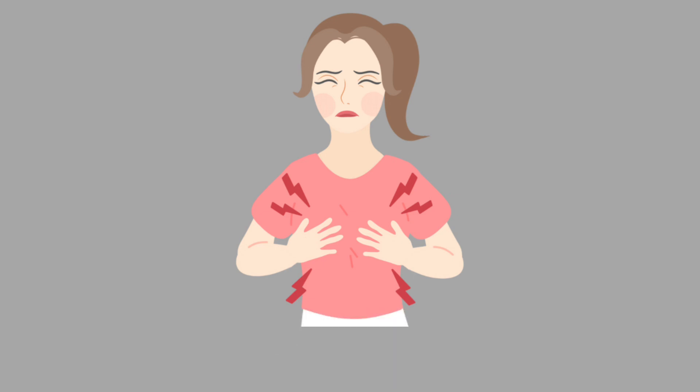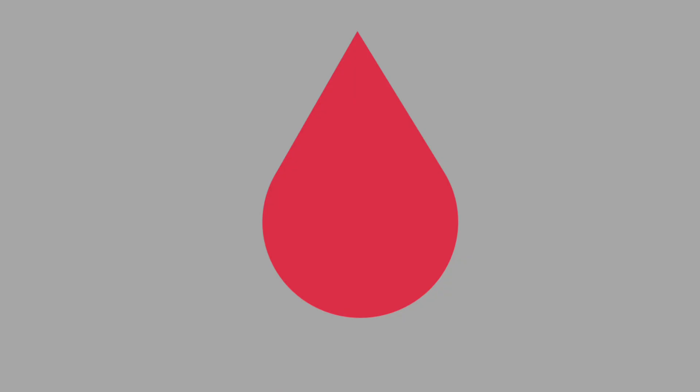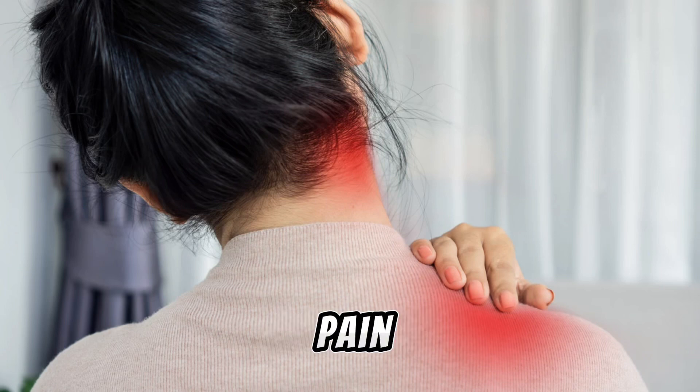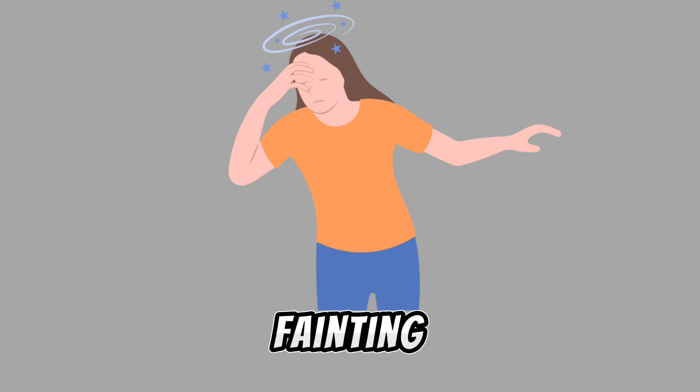Warning signs of rupture represent a medical emergency. These include severe, sharp, or stabbing pain in the abdomen or pelvis, often one-sided; heavy vaginal bleeding or passage of tissue; shoulder pain caused by internal bleeding irritating the diaphragm; and dizziness, fainting, or shock due to blood loss from rupture.